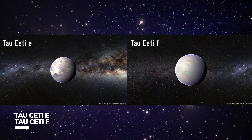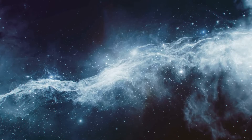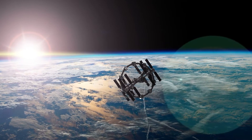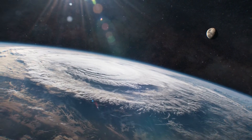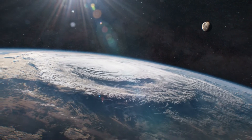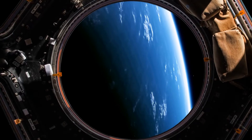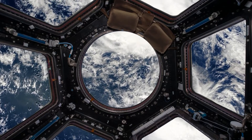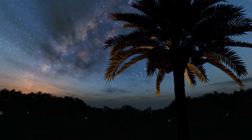Tau Ceti-E and Tau Ceti-F: Tau Ceti-E, a planet candidate discovered in December 2012, is only 11.9 light-years from Earth. This world is a super-Earth with a mass at least 4.3 times that of Earth. Depending on its atmosphere, Tau Ceti-E could be a slightly heated planet suitable for simple life, or a burning world like Venus. Tau Ceti-F, like its twin, is also a super-Earth candidate but orbits near the edge of Tau Ceti's habitable zone. Tau Ceti-F has a mass of at least 6.6 times that of Earth and potentially supports life if its atmosphere holds enough heat.